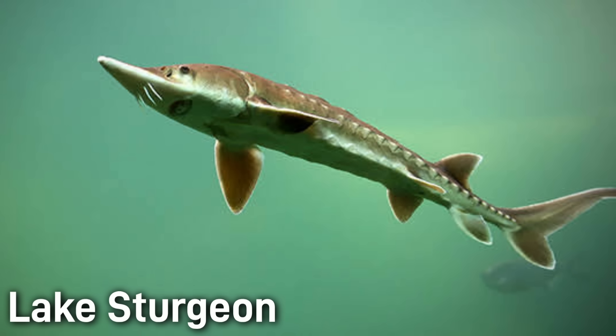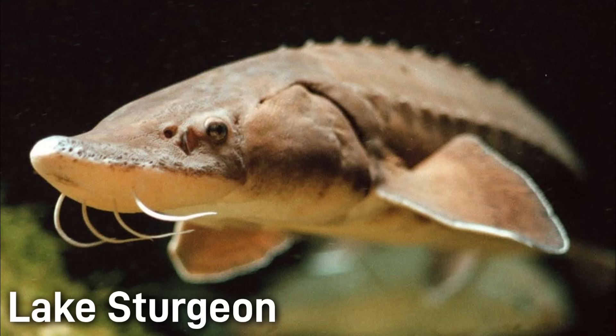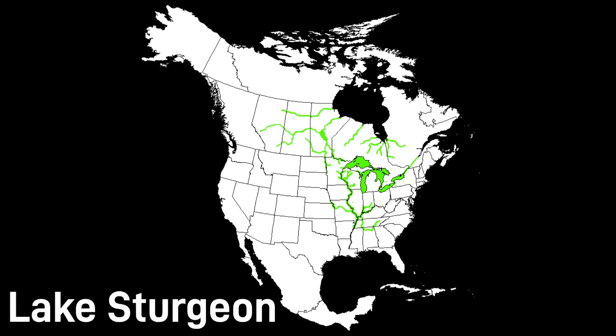Majestic and slow growing, lake sturgeon can live over 100 years old. They grow up to eight feet long and can weigh more than 300 pounds. They reproduce and live entirely in freshwater. As their numbers have decreased, they are now of some conservation need; however, they aren't currently listed as critically endangered like some of the other species on this list. They inhabit the Great Lakes and the Mississippi Basin.